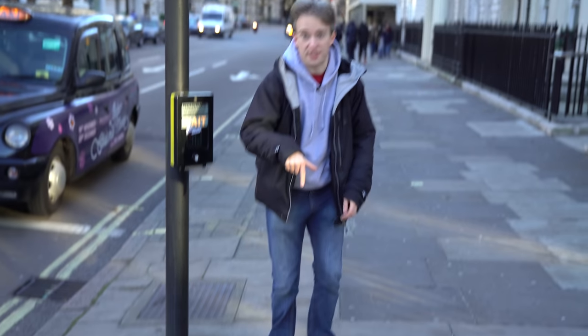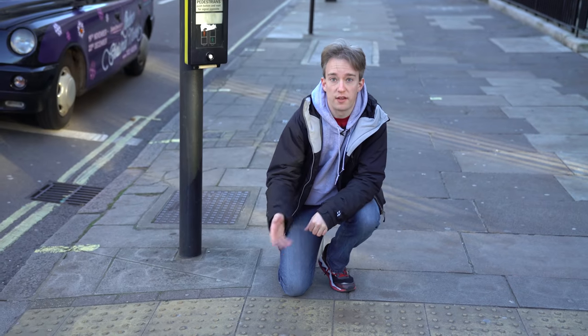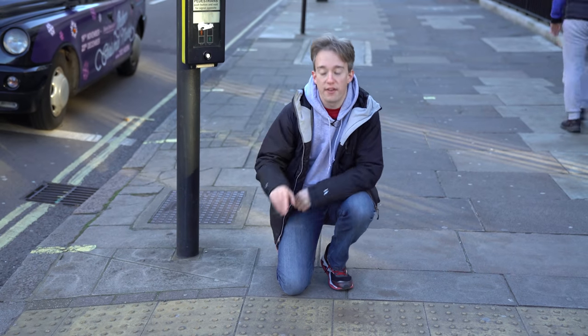All around Britain you will find this: tactile paving. It's to help blind and partially sighted people find their way around. And here's the clever part — the part that almost everyone who is fully sighted will never have noticed — there are different patterns for different situations.